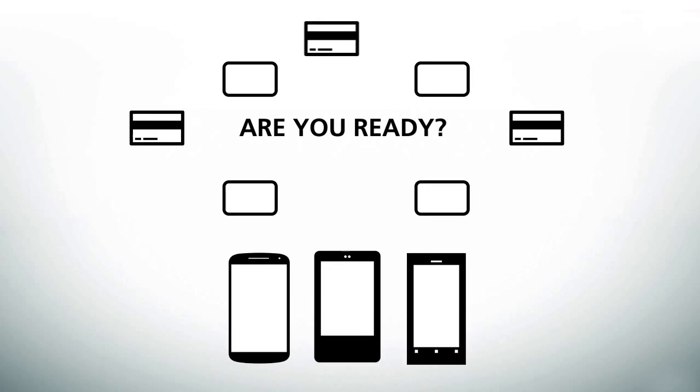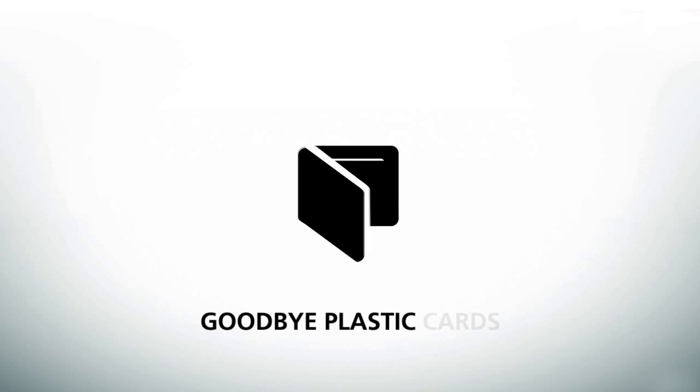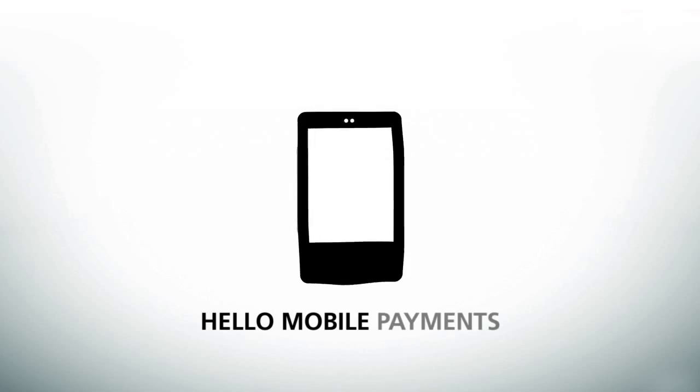Are you ready? It's time to say goodbye to your old leather friend. Goodbye, plastic cards. Hello, Mobile Payments.